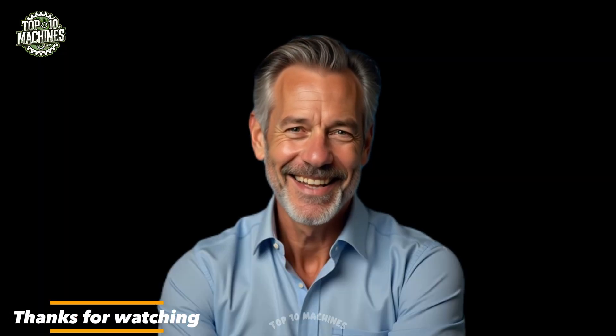Did you enjoy this video? Don't forget to subscribe so you won't miss out on more awesome content. Leave a comment below to share your thoughts, feedback, or just say hi. Hit like and share if you enjoyed it — thank you for your amazing support.